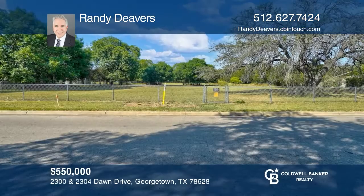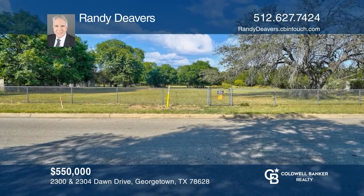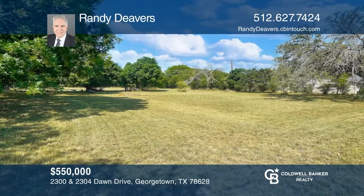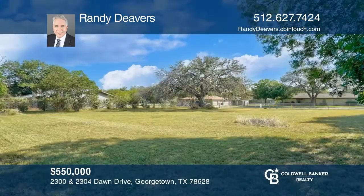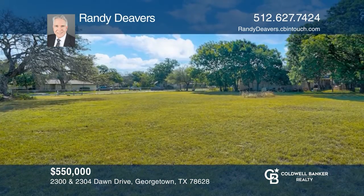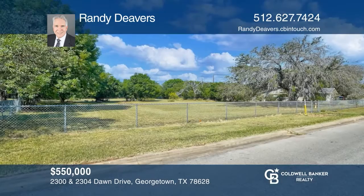This rare find in the heart of Georgetown, Texas, just off Williams Drive, is two parcels of land that equate to .97 plus or minus acres. This land is in a great location with lots of potential. Multiple trees are scattered across both lots. Buyers and/or buyer's agent must verify utilities, schools, and other areas of interest. Have any questions? Call Randy Devers for more information today.